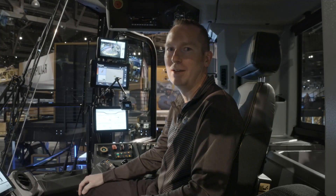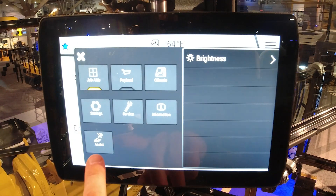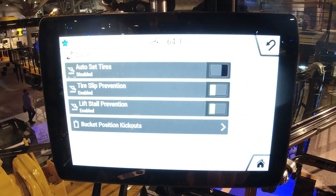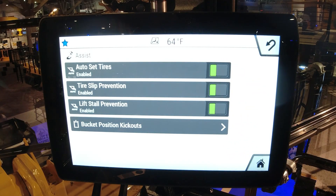Let's start with the partial automation of digging. We'll go into our main menu here, the assist button. You'll see three features listed here: auto set tires, tire slip prevention, and lift stall prevention.